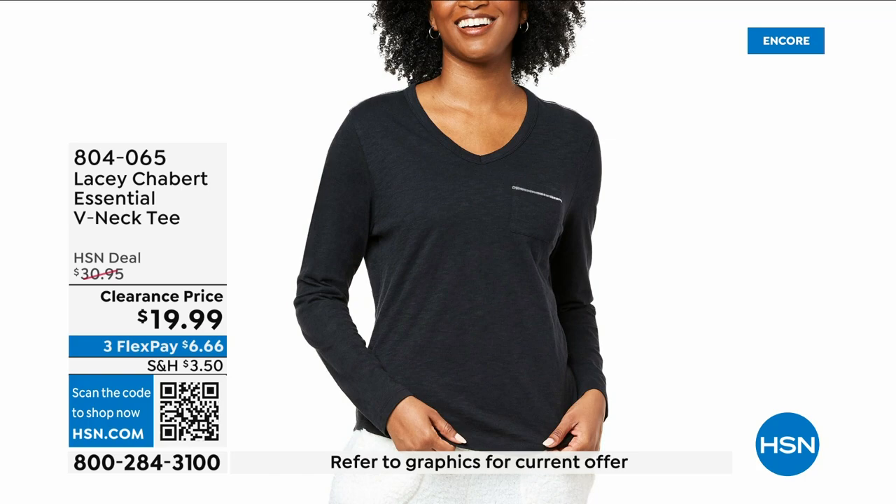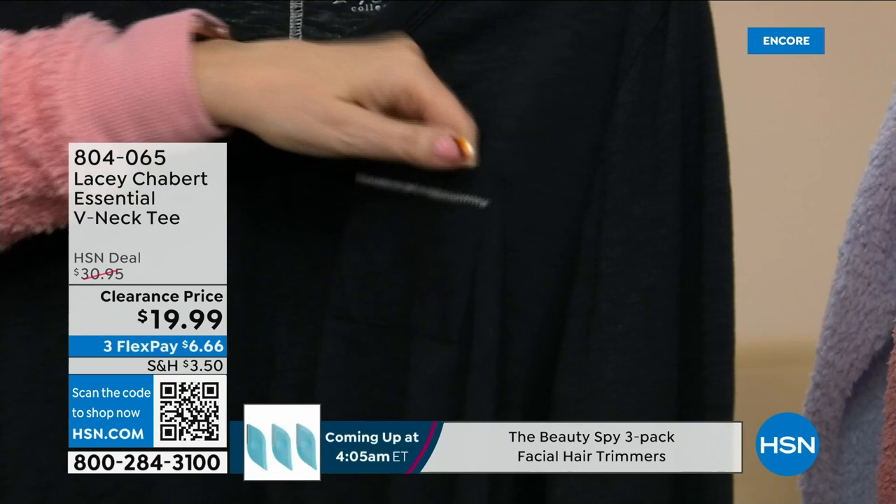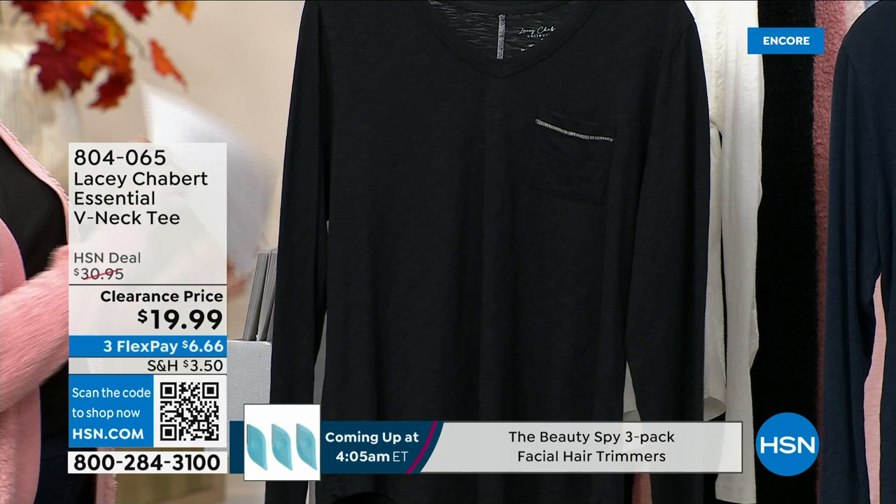The Essential V-neck Tee, which feels so soft. I love the little pocket that has the little top stitching on it, giving you that great detail. Extra small through extra large, 1X, 2X, 3X — I've got five colors.